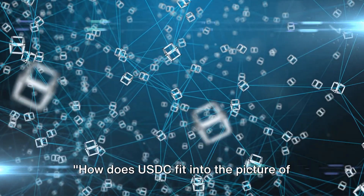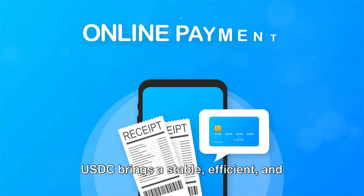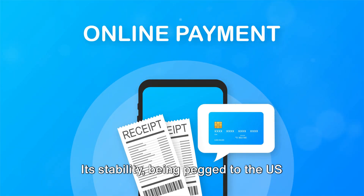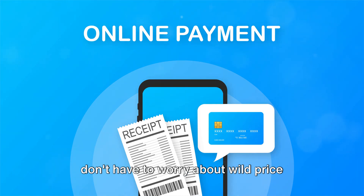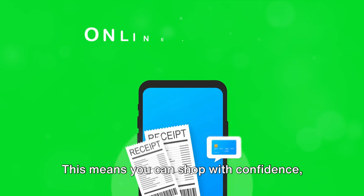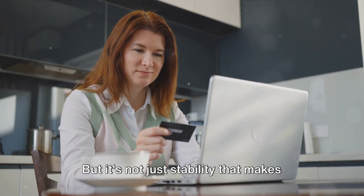How does USDC fit into the picture of online shopping? USDC brings a stable, efficient, and secure payment method to the e-commerce table. Its stability — being pegged to the US dollar — means that buyers and sellers don't have to worry about wild price swings that can occur with other cryptocurrencies. This means you can shop with confidence, knowing that the value of your payment won't suddenly change.